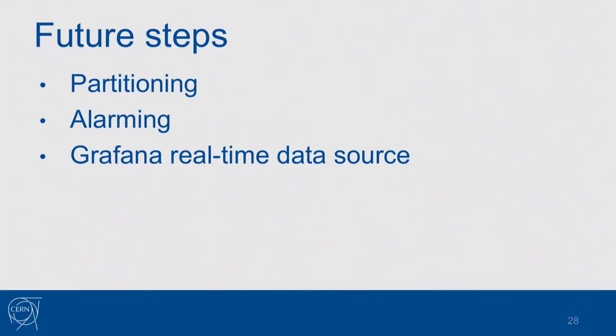These are the future steps for the system. We need to do the partitioning, and also implement alarming — we haven't played with Riemann yet. As mentioned, there may be alarming coming in InfluxDB, so maybe we'll just drop Riemann and start using InfluxDB for that. The most challenging part is connecting Fluentd directly to Grafana using a web socket. We're still counting on Grafana developers since it's on their roadmap — in the far, far away future — but we're fully ready to contribute this feature if they don't implement it within about a year.